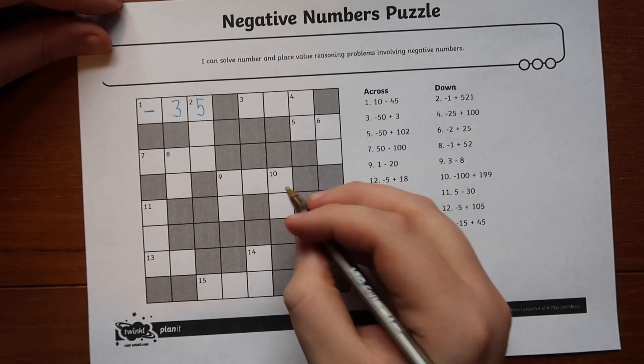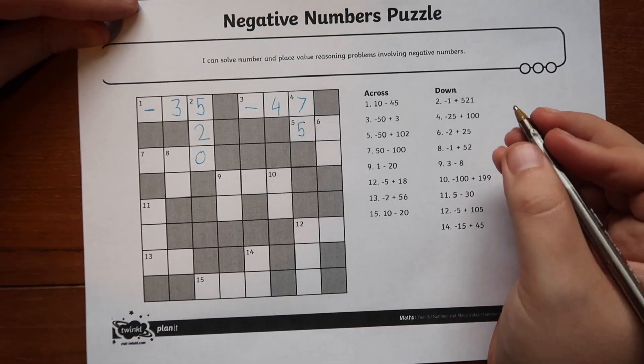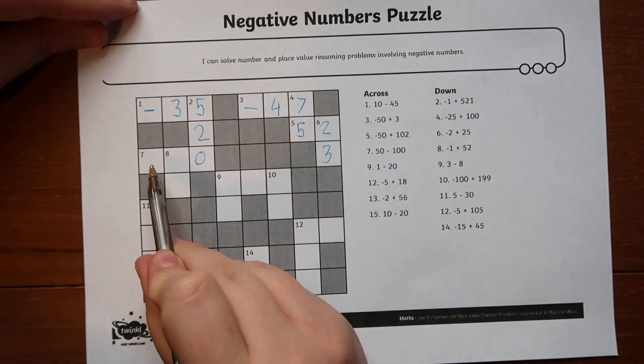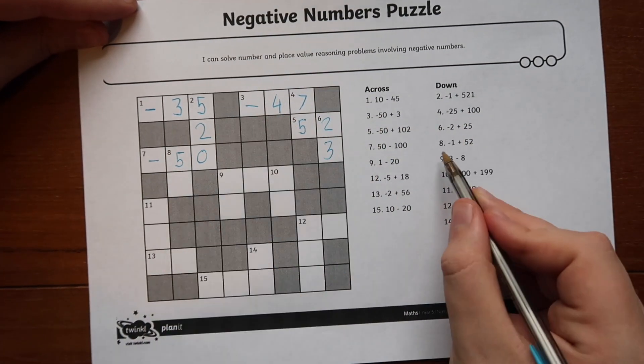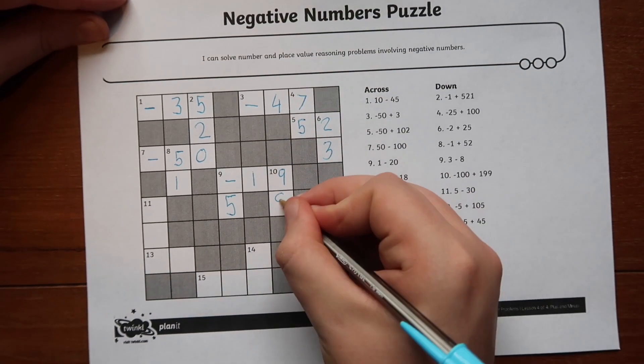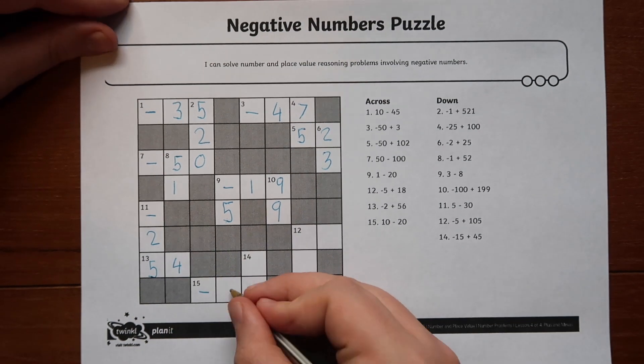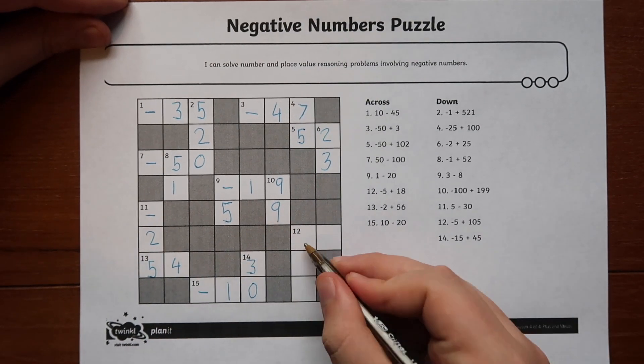There are many worksheets similar to this negative number puzzle. These resources are a twist on the classic crossword. They can be used as a fantastic starter activity to refresh children's memories of previously learnt knowledge, or as a fun morning activity to get their brains in gear as soon as they walk through the door.